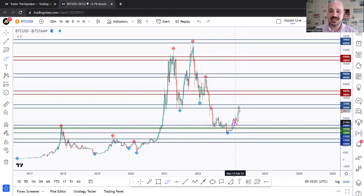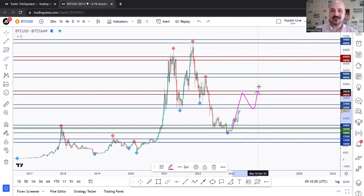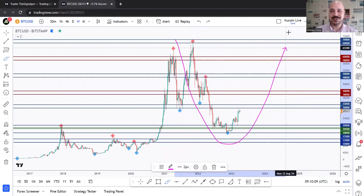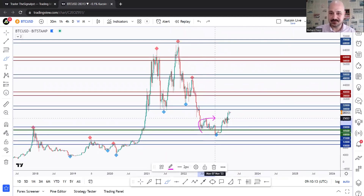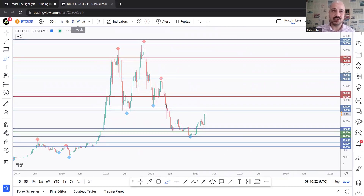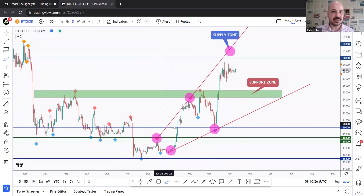From the weekly time frame, for the bulls to take over from a macro perspective and for the bull run to start, we would need an impulse correction and a shift in momentum from bearish to bullish. For now, let's take it step by step. The bulls already took over from a medium-term perspective and we might still see one correction before we trade higher, but overall we are now bullish from a medium-term perspective.